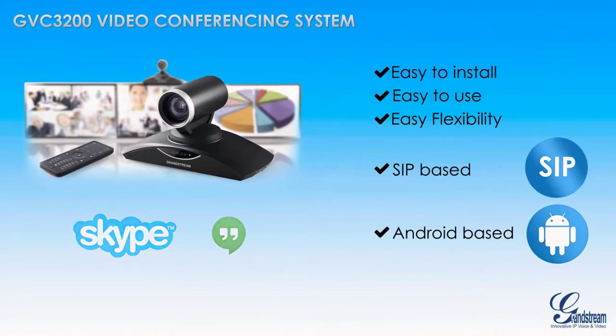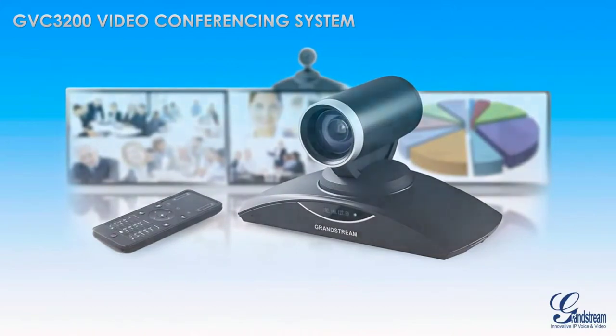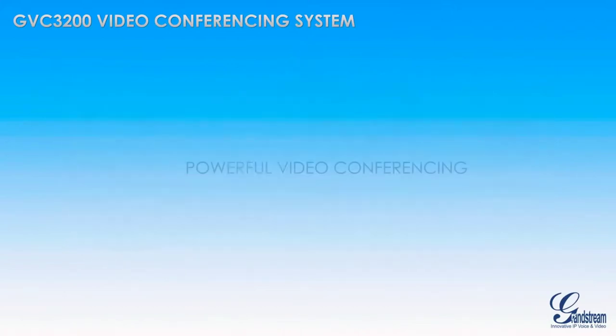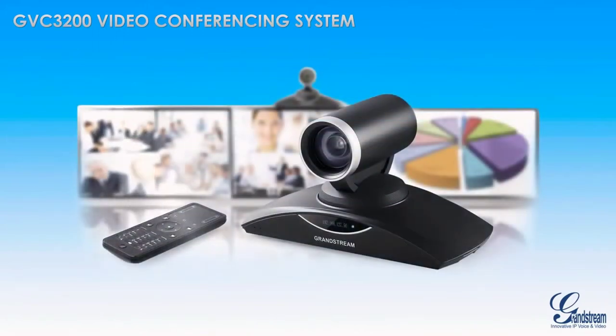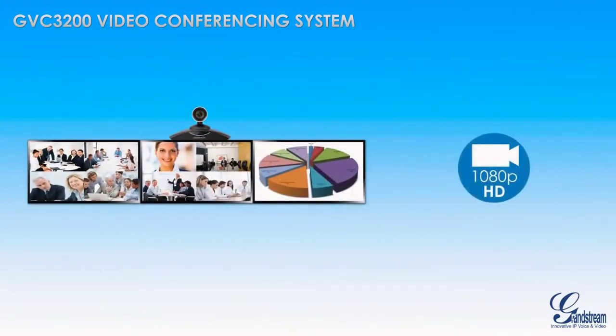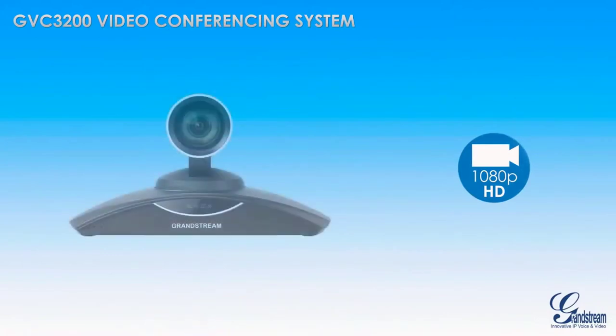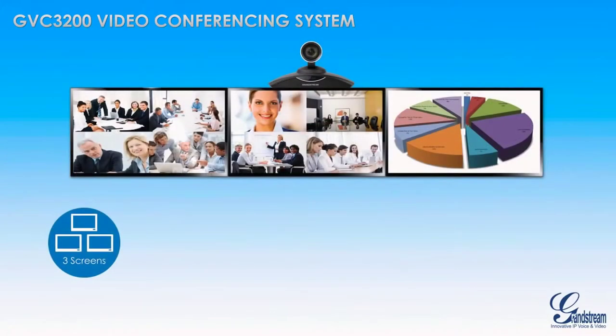The GVC3200 does all of this at a price point that is unparalleled on the video conferencing market. The GVC3200's powerful hardware offers a robust video conferencing experience that increases business productivity, including up to 1080p full high-definition video, a remote controllable PTZ camera with 12x optical zoom, and support for three television monitors.